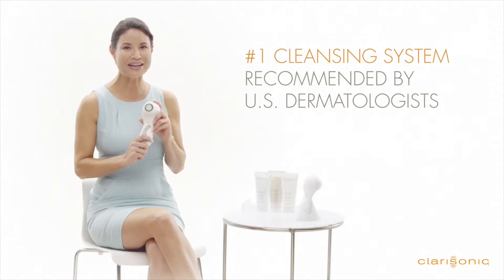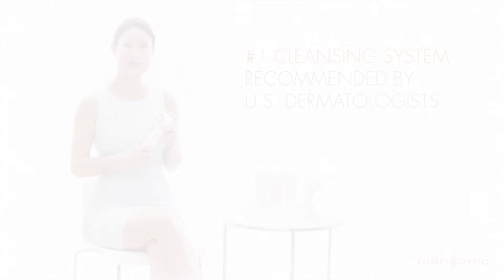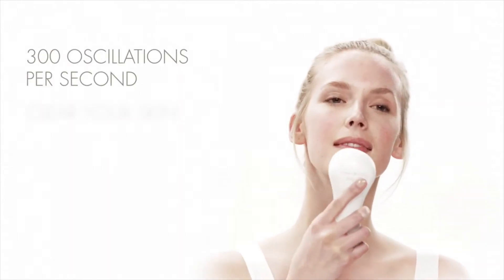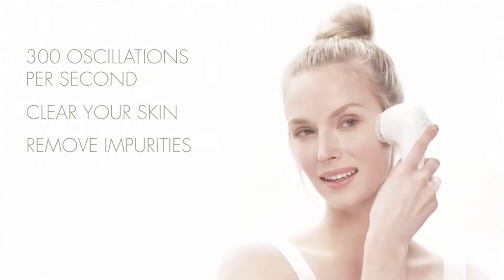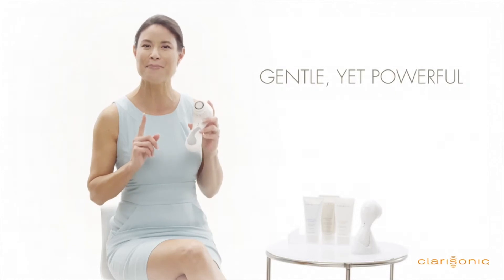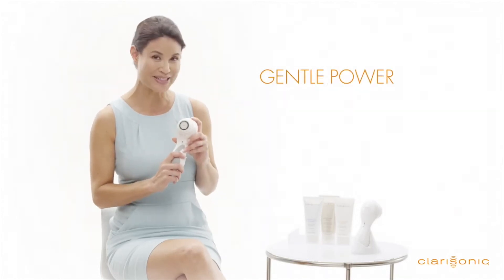It's the number one cleansing system recommended by U.S. dermatologists. Our patented technology uses a sonic frequency of more than 300 oscillations per second to gently clear skin and remove impurities. There's no spinning or abrasion. It's gentle, yet powerful. We call that gentle power, and it won't irritate your skin.